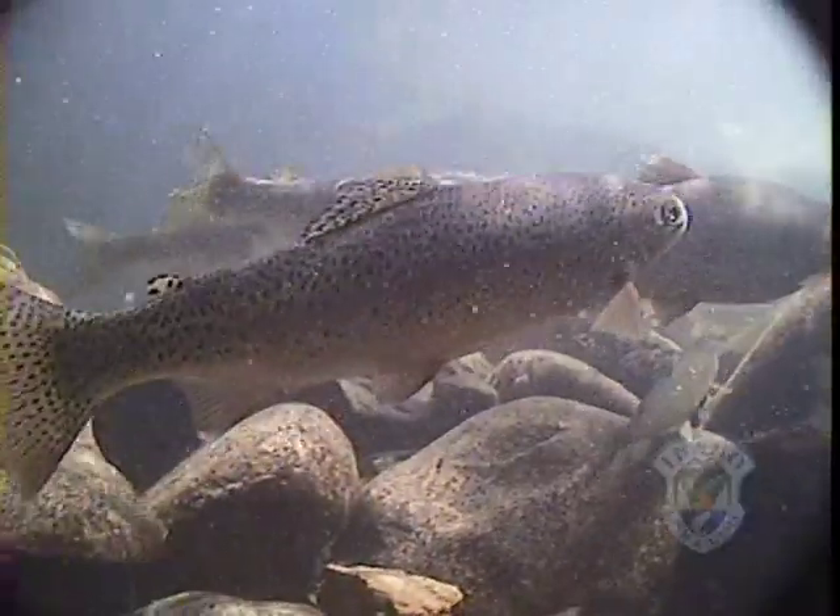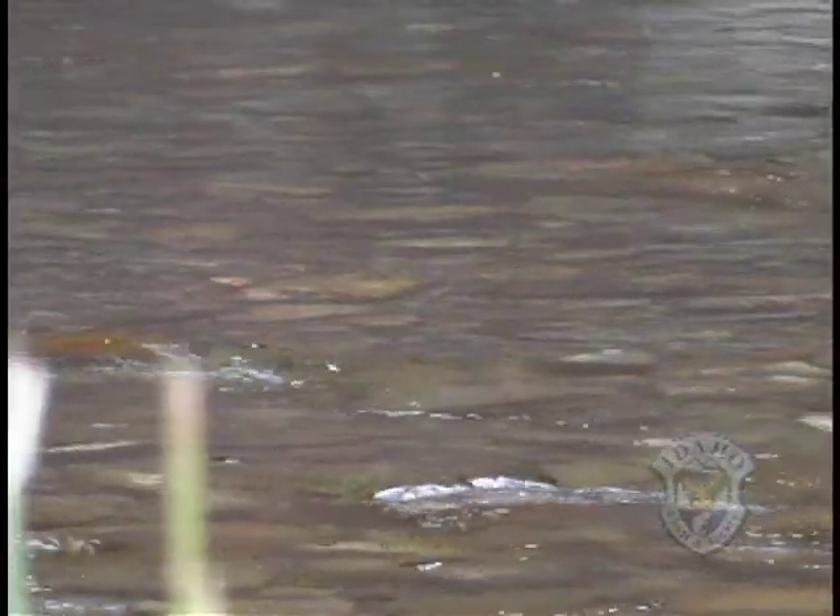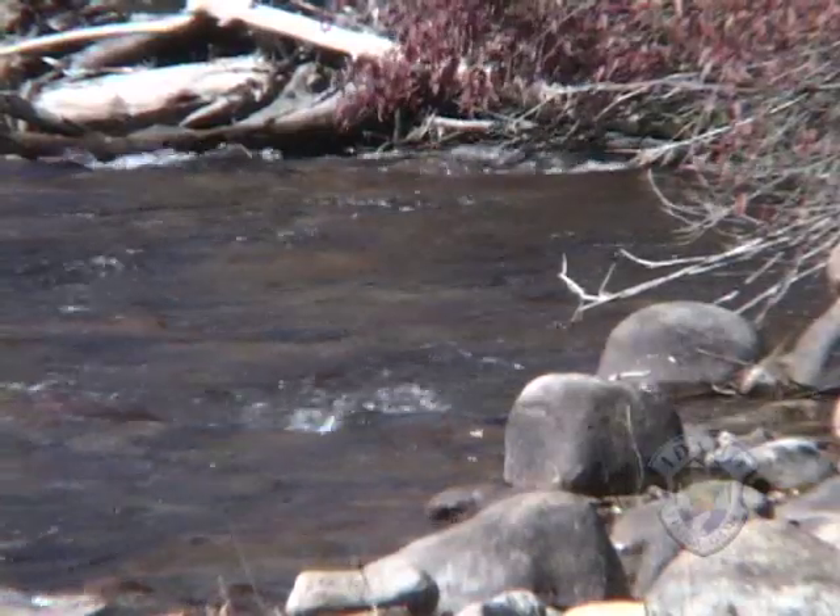At the same time, the dam prevents fish from migrating to headwater streams to spawn and traps gravel that could replenish spawning areas downstream.